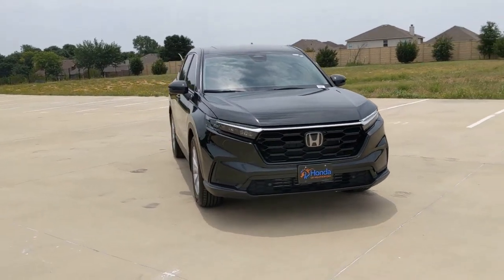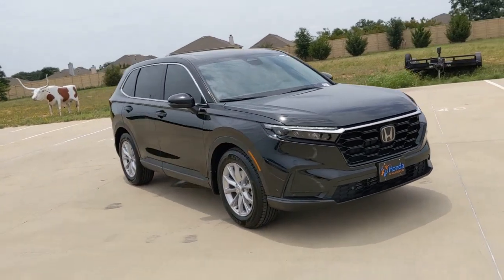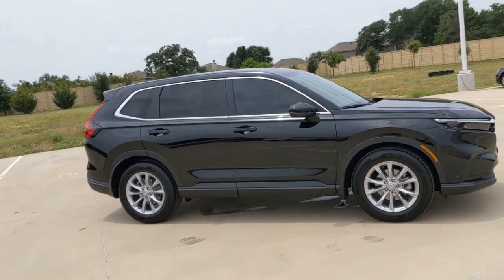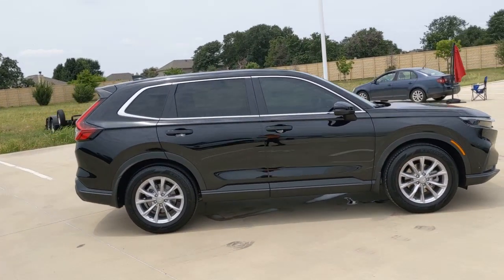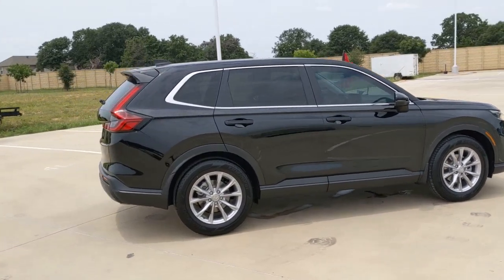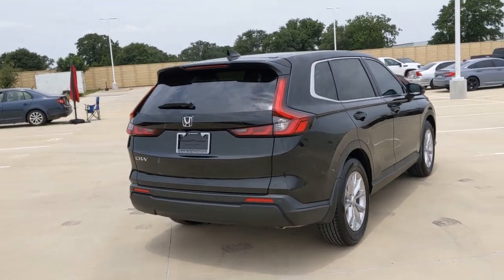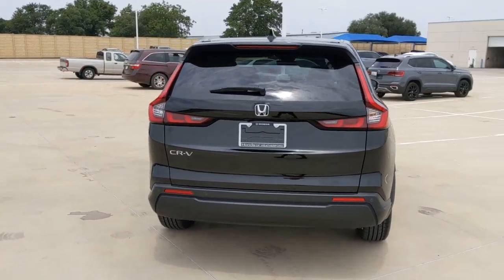Get into the 2023 Honda CRV. Take a closer look at this stylish and up-for-anything CRV. Its innovative design, premium feel, all-weather capability, and advanced safety and connectivity technology sets the standard for small SUVs and crossovers.